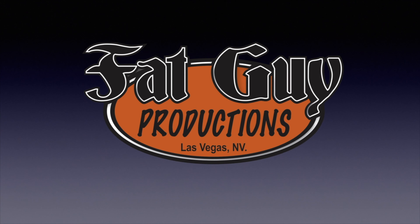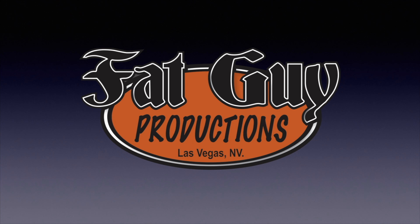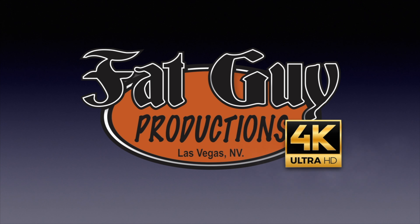Today, we're going to learn how to keep your butt out of trouble and your drone in the air. Don't go away. Hello, gang, and welcome to Fat Guy Productions. I am Paul, coming to you, as always, from beautiful Las Vegas, Nevada.